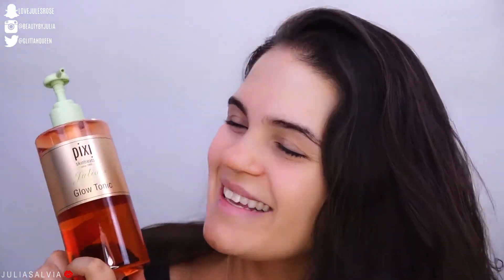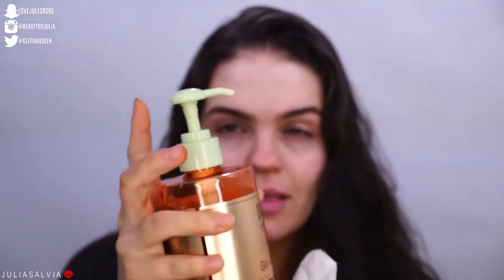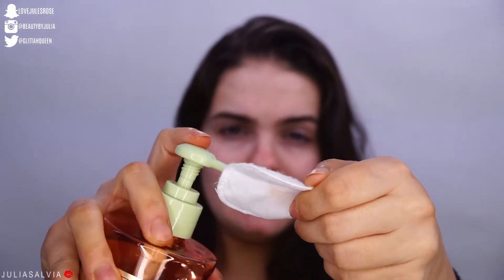After our face is all cleansed, I'm going to use one of my favorite products from Pixi, which is the Pixi Glow Tonic — it's got my name on it too. They also have a Rose Tonic if you want your skin more moisturized. The Rose Tonic is much closer to like an essence-type toner, and this is like your classic, want-it-to-burn-a-tiny-bit toner. I'm going to use this on a cotton pad — I love that it has this pump on top.